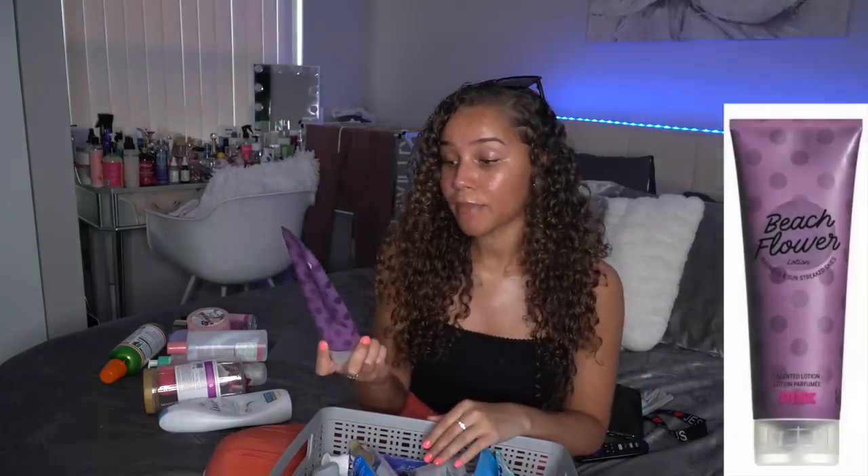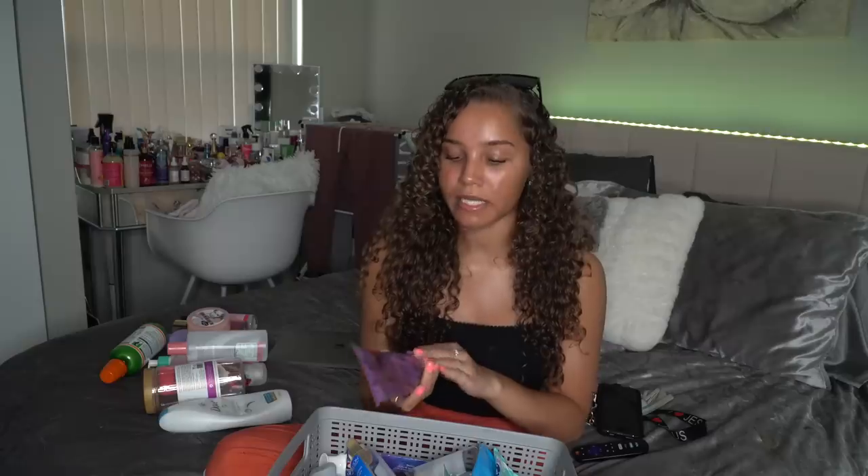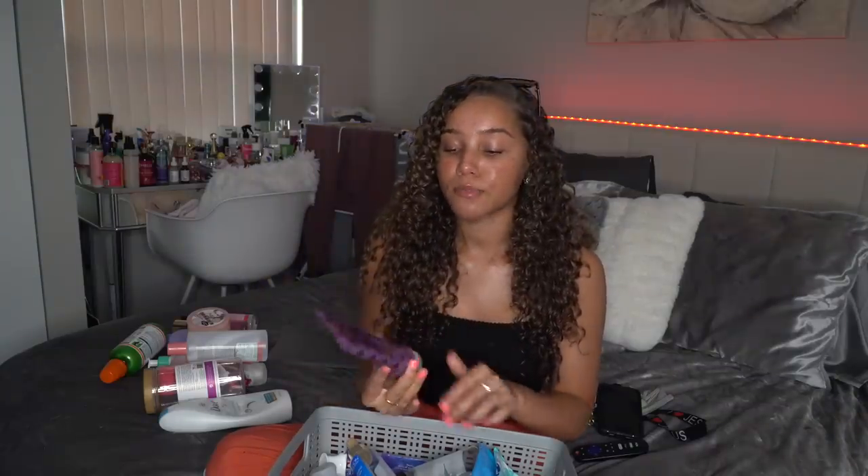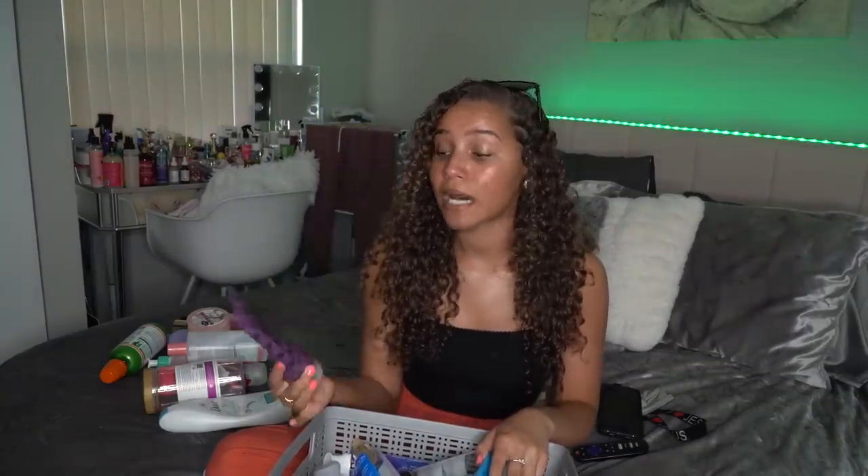I also finished out this Beach Flower lotion by Pink. I loved this — it smells so good, such a refreshing scent. It smells like summertime, like you just hopped right out of the shower. I've been through two of these bottles — I went through one of the old wide pump ones before along with the body spray, and then I went through this lotion along with another body spray. I'm gonna rate this a 10 out of 10 and I definitely suggest it.